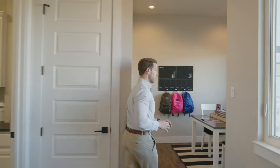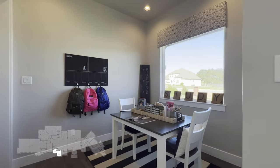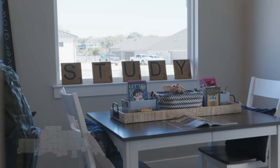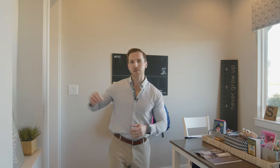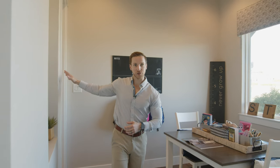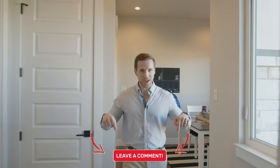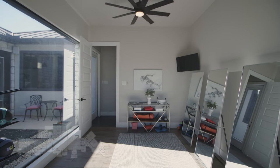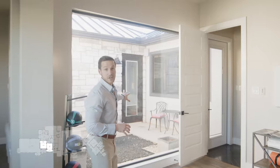Over here we have our study area — a great location to take care of homework-type needs. And if this were my personal home, I think I would utilize this as a breakfast nook, maybe with a built-in booth application around these walls for a casual dining setting as opposed to the more formal setting in the kitchen. What would you use this space for? Make sure to let us know in the comments below. And right here we have a multi-purpose room we're currently utilizing as an exercise space, overlooking the interior courtyard.